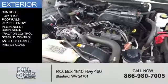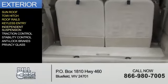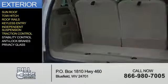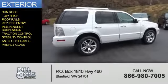The features include a sunroof, tow hitch, roof rails, keyless entry, independent suspension, traction control, stability control, anti-lock brakes, and privacy glass.